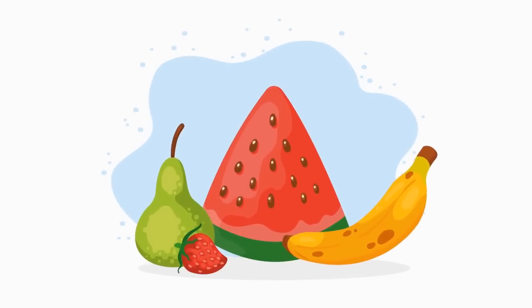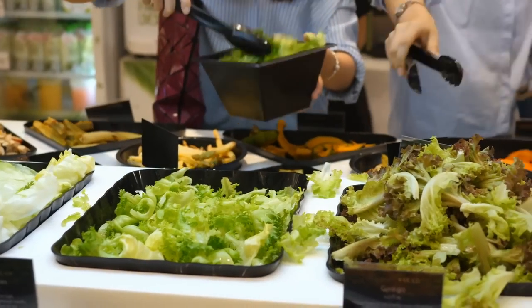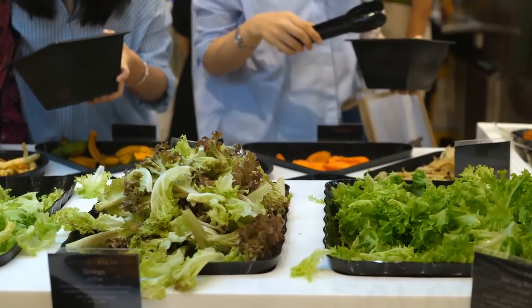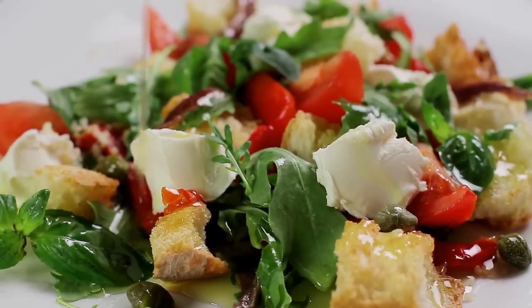Practice mindful eating. Mindful eating is the practice of paying attention to your body's hunger and satiety signals while eating — being present and fully engaged in the eating experience. A study published in the journal Obesity in 2017 found that practicing mindful eating could help people with type 2 diabetes improve their blood sugar control. The study involved 53 participants divided into two groups: one received standard diabetes education, while the other received mindful eating training. After three months, the mindful eating group showed significant improvements in blood sugar levels compared to the control group.